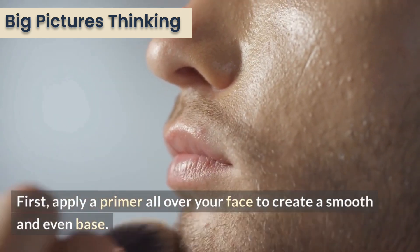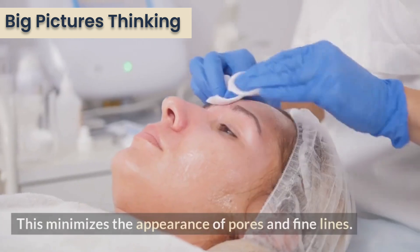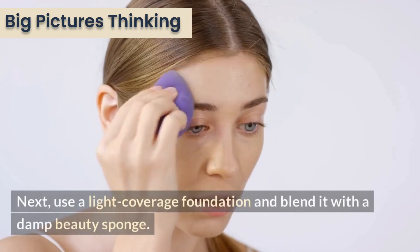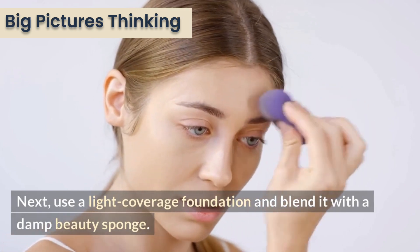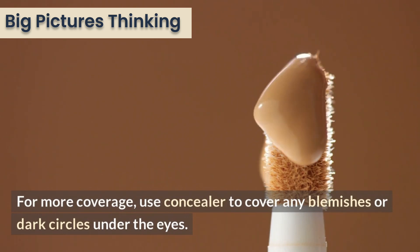First, apply a primer all over your face to create a smooth and even base. This minimizes the appearance of pores and fine lines. Next, use a light coverage foundation and blend it with a damp beauty sponge. For more coverage, use concealer to cover any blemishes or dark circles under the eyes.